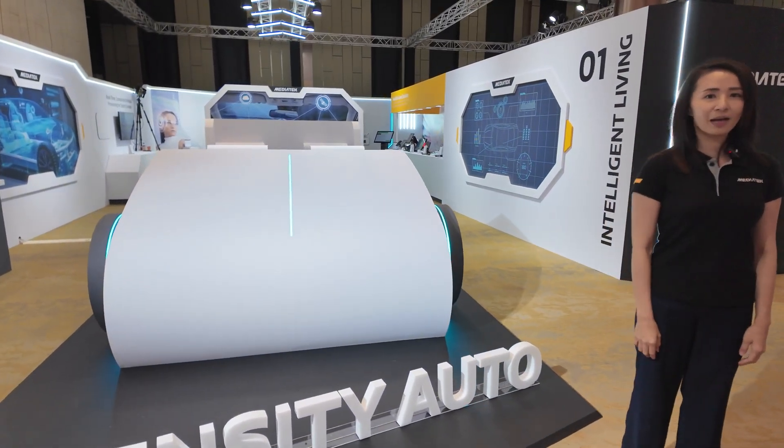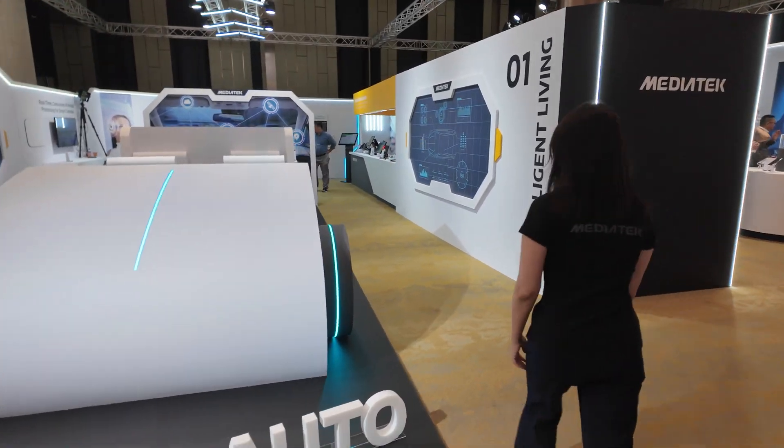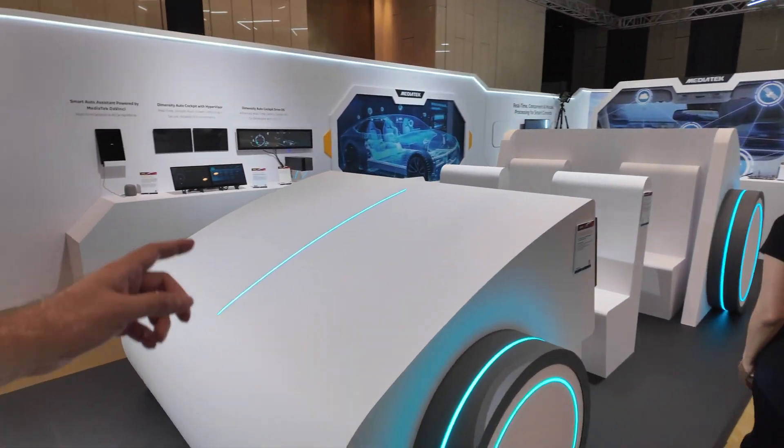Hi, welcome to MediaTek Computex demo for Domestic Auto. So is this a car, the MediaTek car?